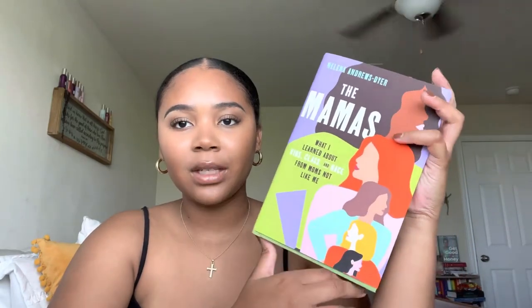The next book is The Mamas by Helena Andrews-Dyer — what I learned about kids, class, and race from moms not like me. It's about a Black woman who moves to a very upper-class neighborhood in Washington DC known to be progressive, open, and friendly, but majority white. She joins a group called the Mamas, and I think she was under the impression it would be more diverse than it was. It's about what she learns from these women who are different from her, and vice versa.